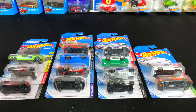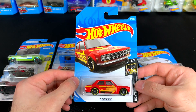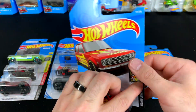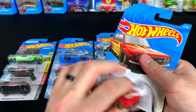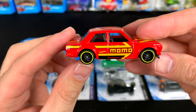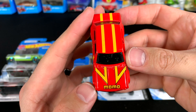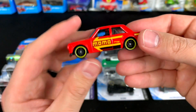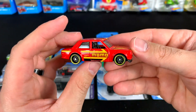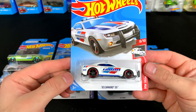Next up we've got the 1971 Datsun 510 — the Momo Edition. For all the JDM fans, check out the stripes down there as well. Gorgeous, gorgeous car. Maybe not much detail on the front but still a very cool casting.